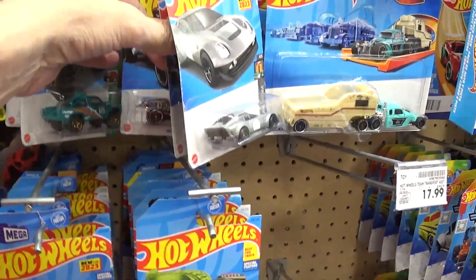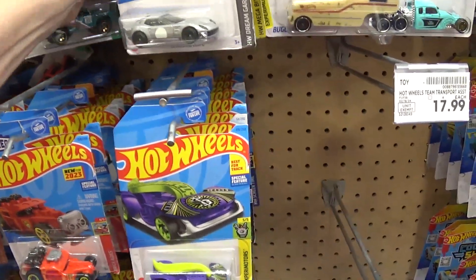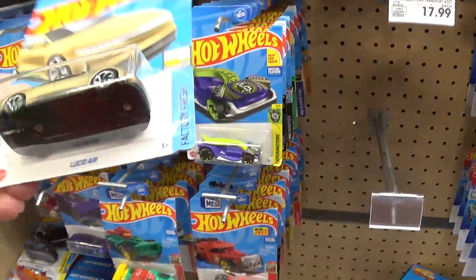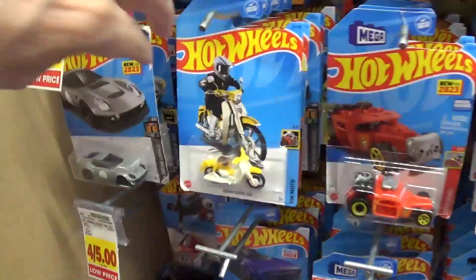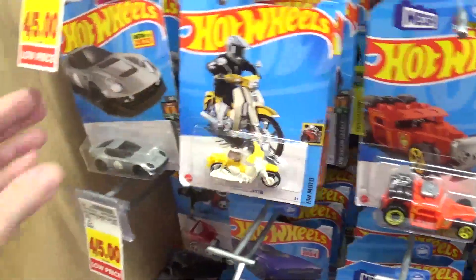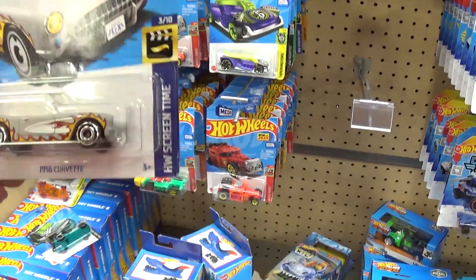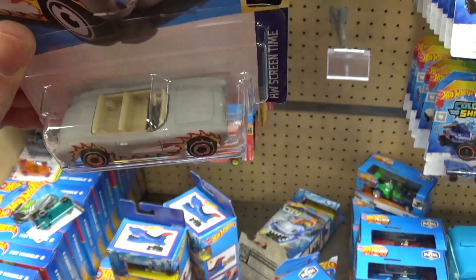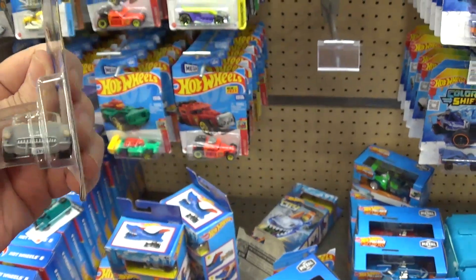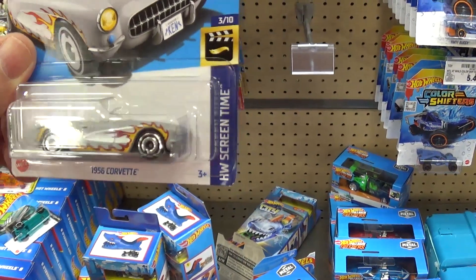Oh, they're on sale four for five bucks — I want to take advantage of that sale. Let me see — I don't think I have this one. Oh no, it's got too much of a glass roof, I hate those cars. They're ugly. Got that Corvette but I don't know how I feel about the way they did the flame job. What the hell is up with that — the flames look hokey. Plastic base, thin metal body. I don't like it.